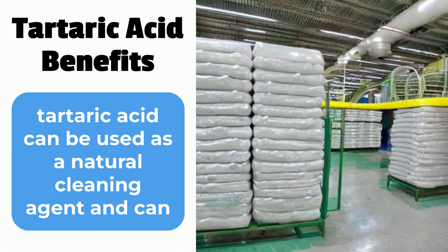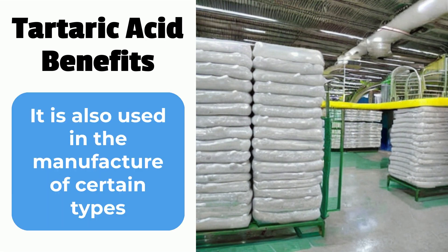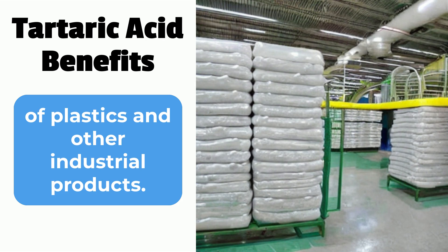Fourth, tartaric acid can be used as a natural cleaning agent and can help to remove stains and discoloration from surfaces. It is also used in the manufacture of certain types of plastics and other industrial products.